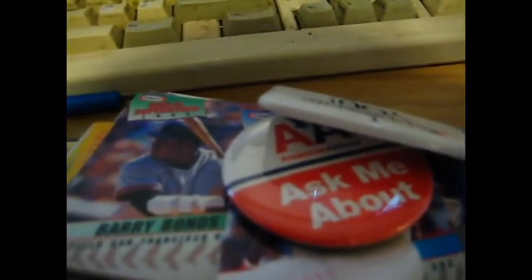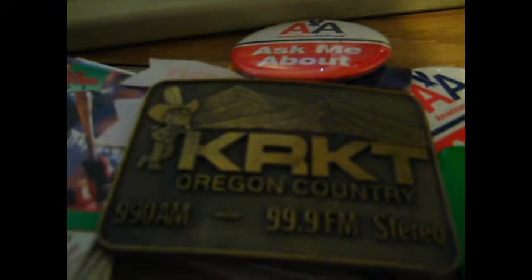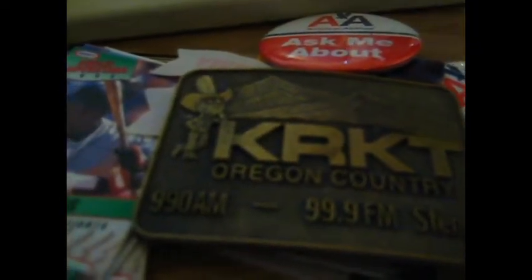And I got some American Airlines pins — Milan, Italy. It says 'American Airlines, I appreciate you — ask me about American Airlines,' and I think it says Central America on the bottom of it. And I also got a radio station belt buckle, which was kind of cool — probably from the 70s.